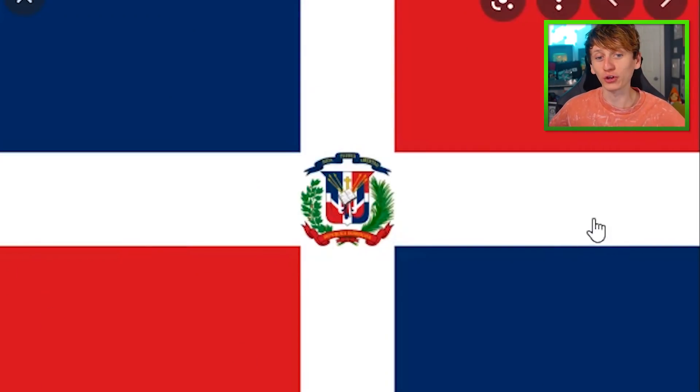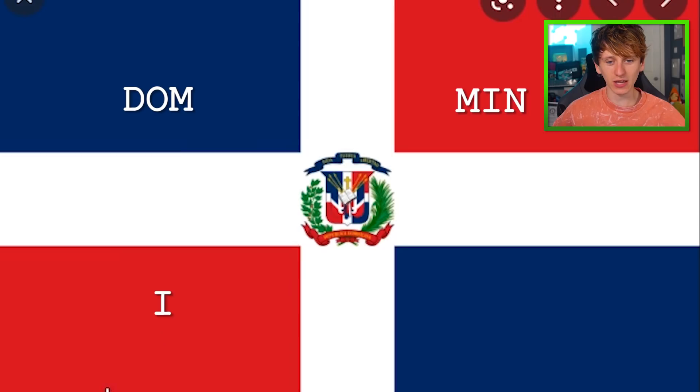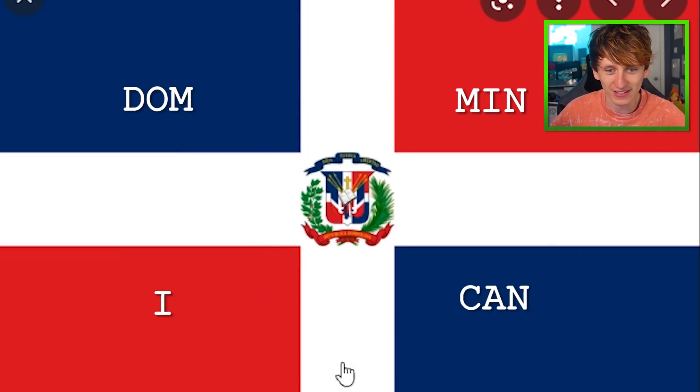But then we also have the Dominican Republic flag, which is obviously going to confuse me. Dominican — those four squares.